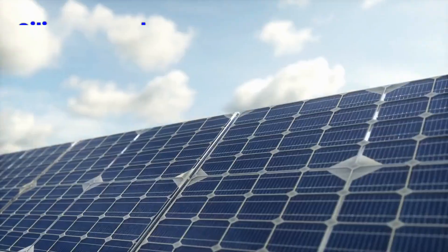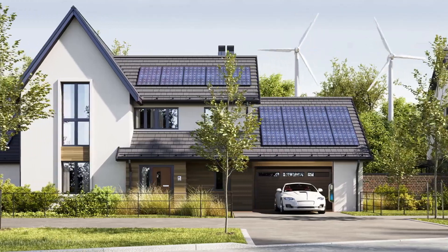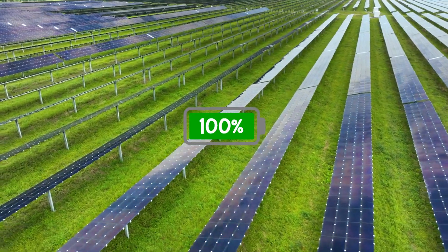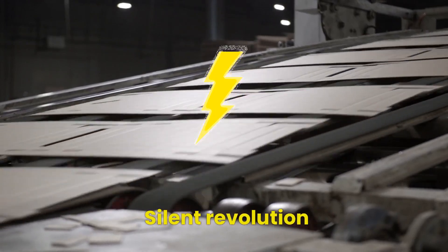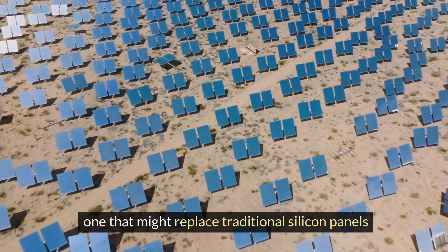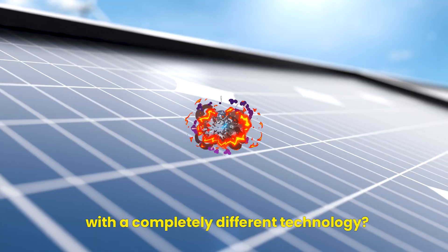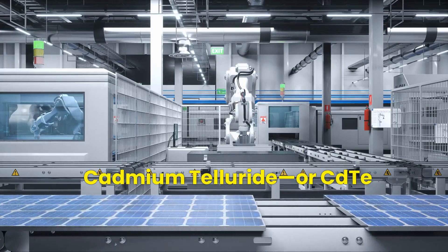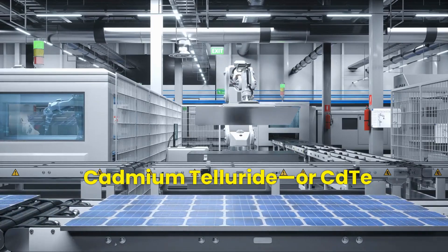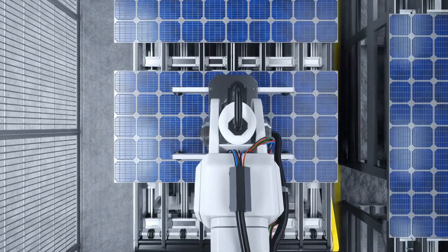When you think about solar power, chances are you picture those shiny silicon panels that dominate rooftops and solar farms worldwide. But what if a silent revolution is happening right now, one that might replace traditional silicon panels with a completely different technology? Cadmium telluride, or CdTe, solar panels are taking the industry by storm and they might just become the future of solar energy.